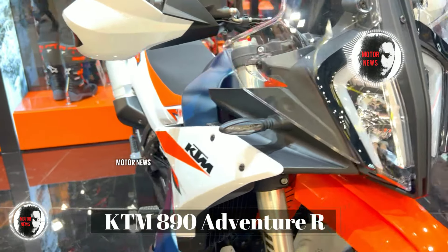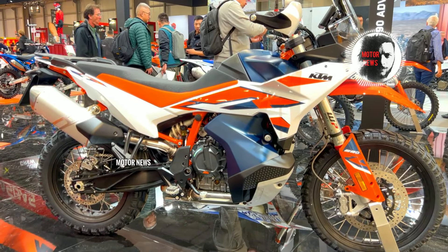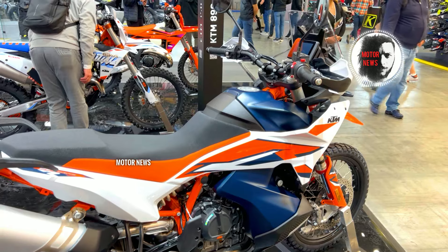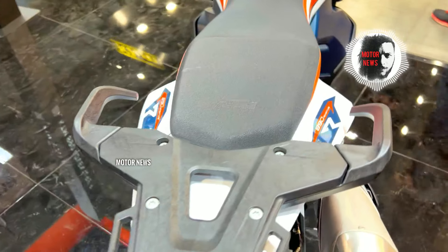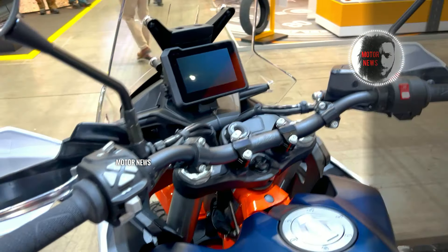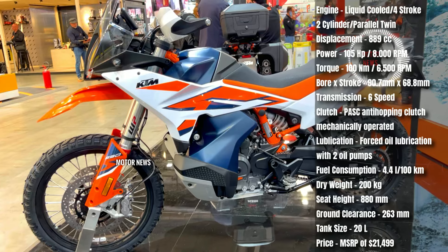The KTM 890 Adventure R is designed for off-road enthusiasts, featuring a robust chassis, long-travel suspension, and purpose-built components. Its off-road prowess allows riders to tackle challenging terrains with confidence and control, with an emphasis on performance. This bike is equipped with a potent 889cc engine, providing ample power and torque for both off-road adventures and spirited on-road riding. The bike's dynamic character ensures an exhilarating riding experience.